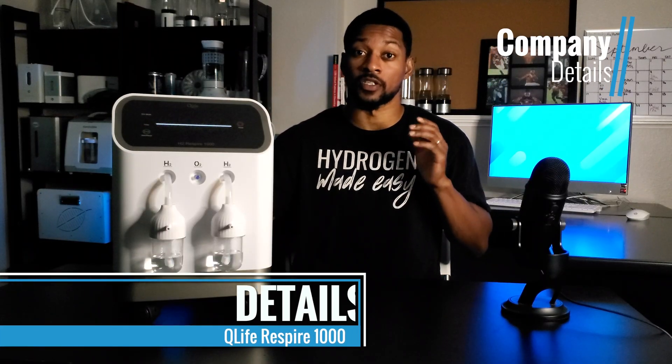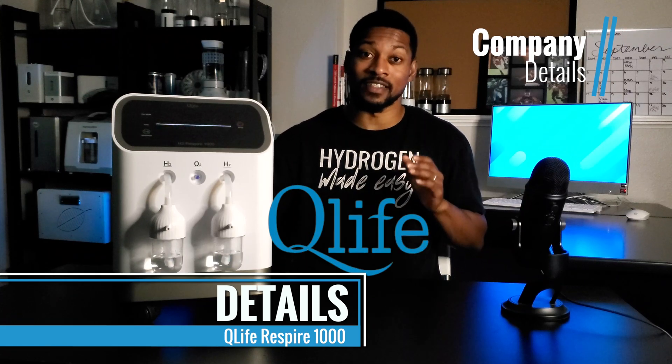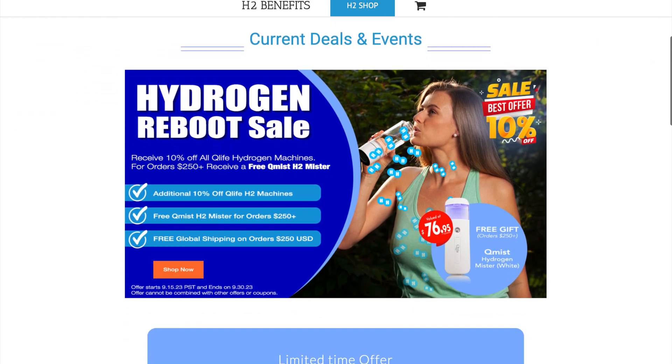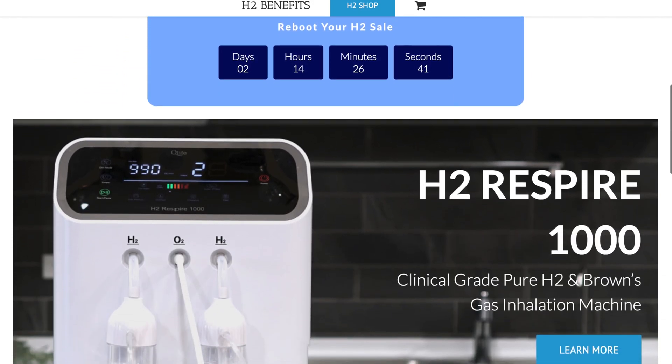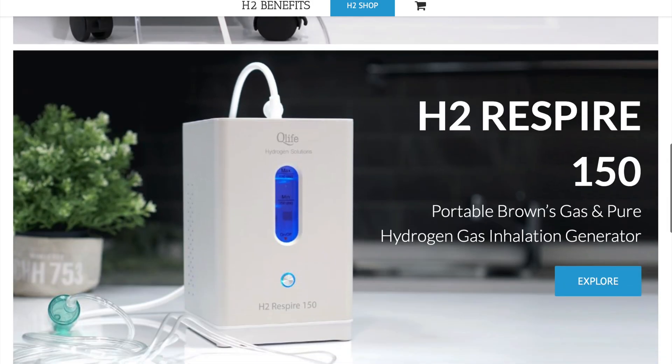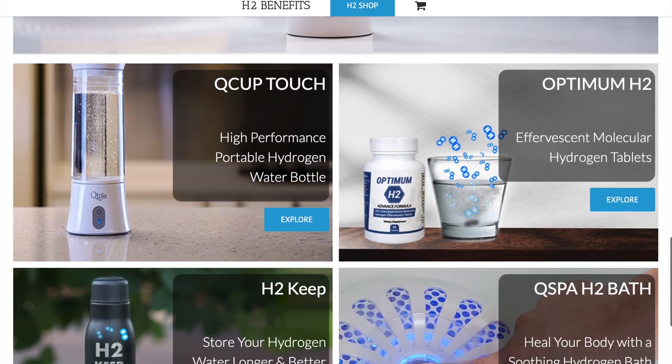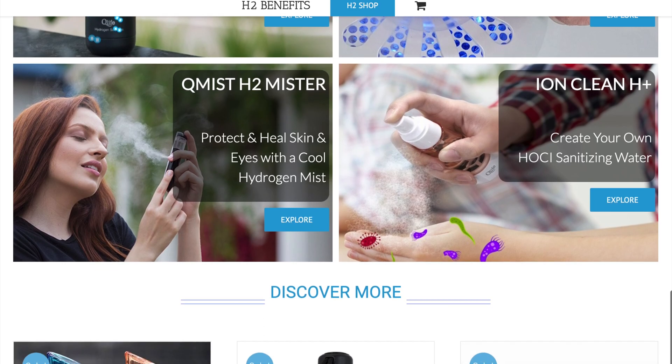This system is offered by the company Q-Life, located in Taiwan. The company has been around since 2002 and is a retailer and manufacturer of hydrogen generation equipment. Q-Life's vision is that everyone should enjoy H2 products that improve the quality of life. We have been working with them for more than five years, so we have a long track record and have developed a great relationship.